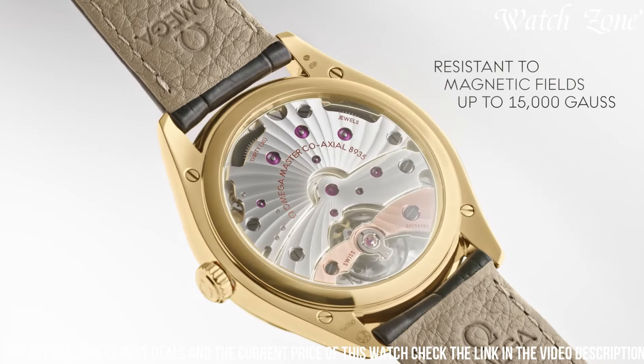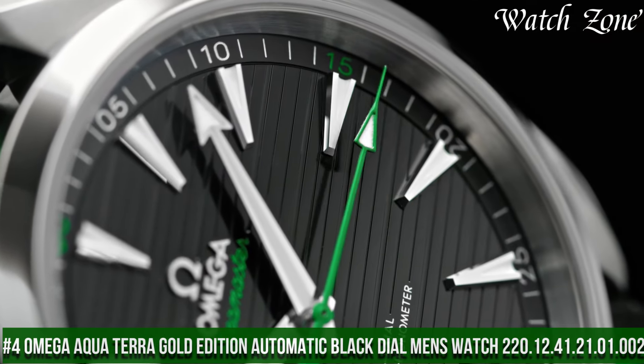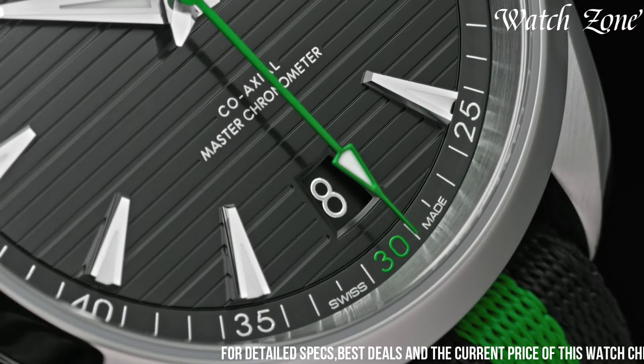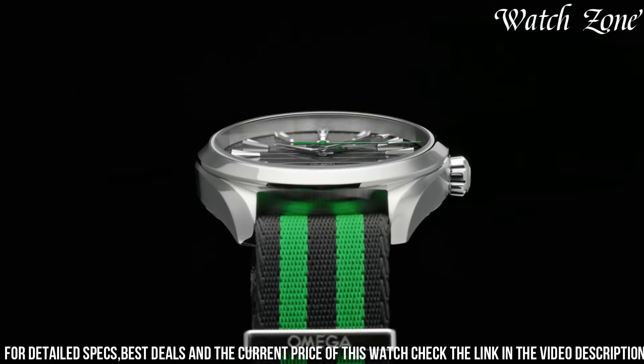Number 4. Omega Aqua Terra Gold Edition Automatic Black Dial Men's Watch, a timepiece that combines luxurious design with exceptional performance. This watch features a striking 18K Sedna Gold case and bracelet, exuding a sense of opulence and sophistication.